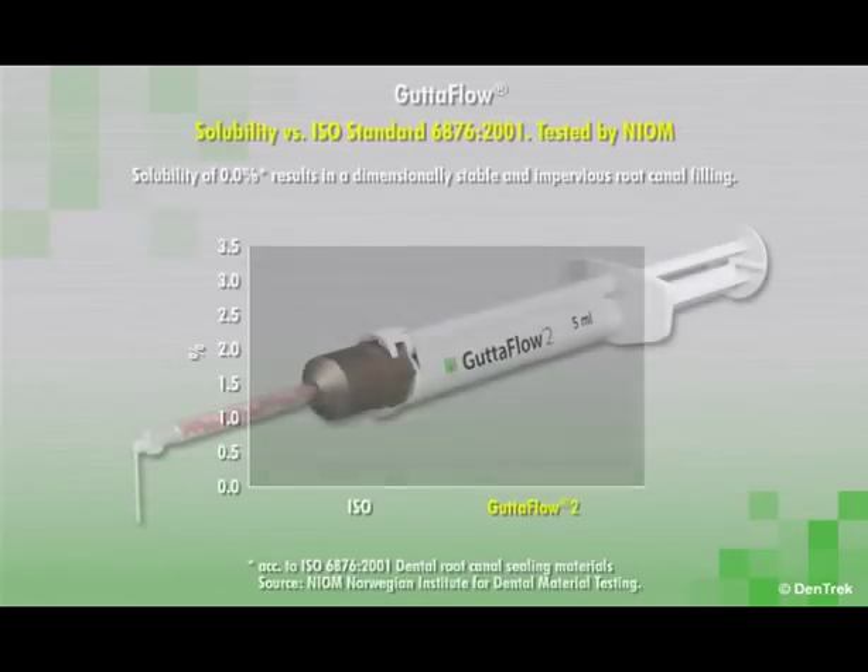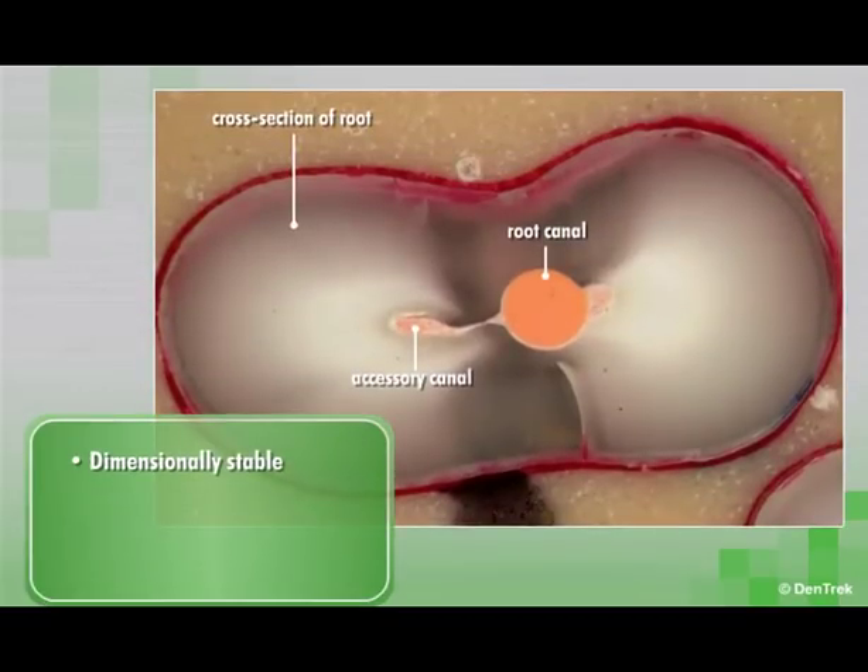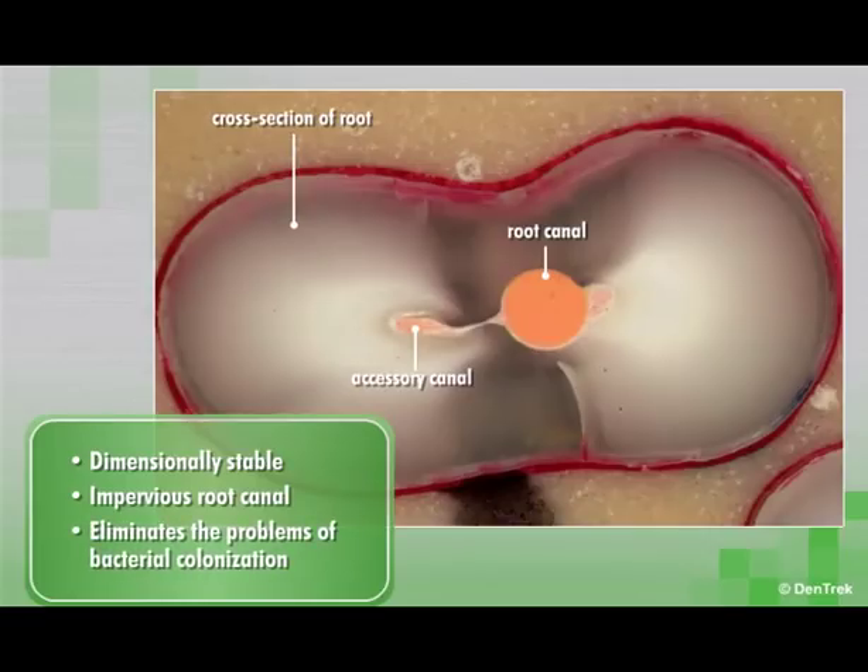Gutta-Flow 2 also has an extremely low solubility. In ISO standard tests, Gutta-Flow 2 was shown to have a solubility of 0.0%. This results in a dimensionally stable and impervious root canal that eliminates the problems of bacterial colonization due to traditional sealer materials dissolving over time through contact with bodily fluids.